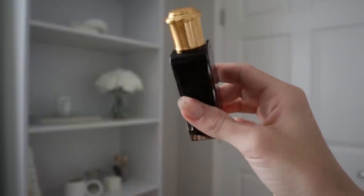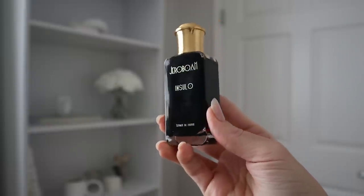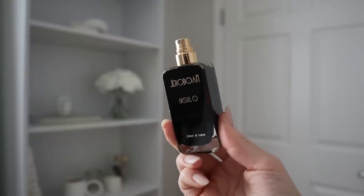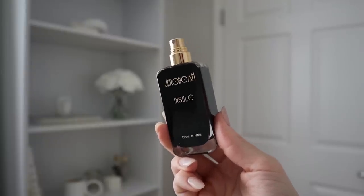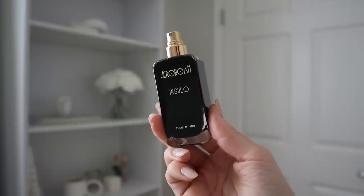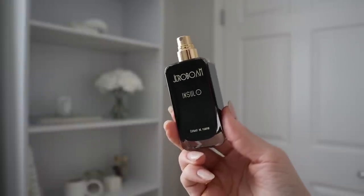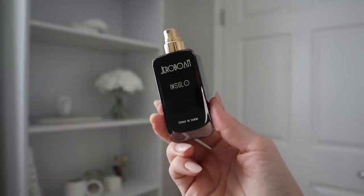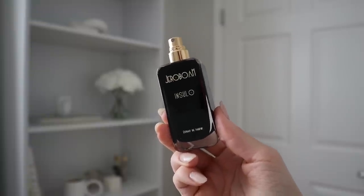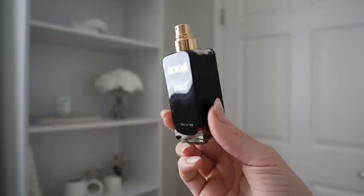I also don't know if you guys can see, but the juice in here is like a reddish-pink color. So you do have to be careful with this one if you're going to be spraying it directly on clothing, because it could stain. This one also has amazing performance — I can spray this on my skin in the evening, go to sleep, and still smell it on my skin when I wake up in the morning. Not very many perfumes last on my skin all night long and into the next day.